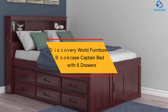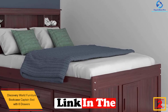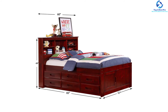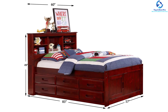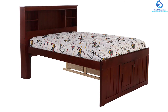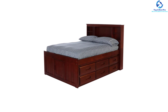At number 2, we have the Discovery World Furniture Bookcase Captain Bed with Six Drawers. Discovery World Furniture is available in two colors, and this captain bed is constructed with solid pine. The headboard comprises various storage spaces for items such as books and alarm clocks. The six drawers are mostly configured on each side of the bed, giving you ample storage space. The opposite side remains open with no panel or drawer, so you can push that side towards the wall and access the six drawers from the other side. This bed is tested and certified to match ASTM 1427 regulations as presented by the Consumer Product Safety Commission.